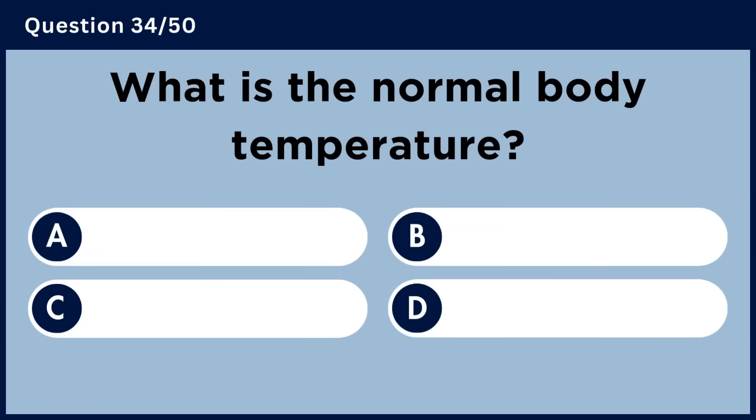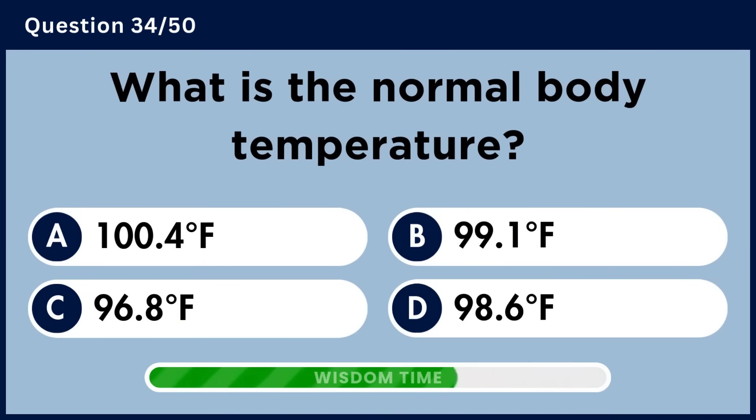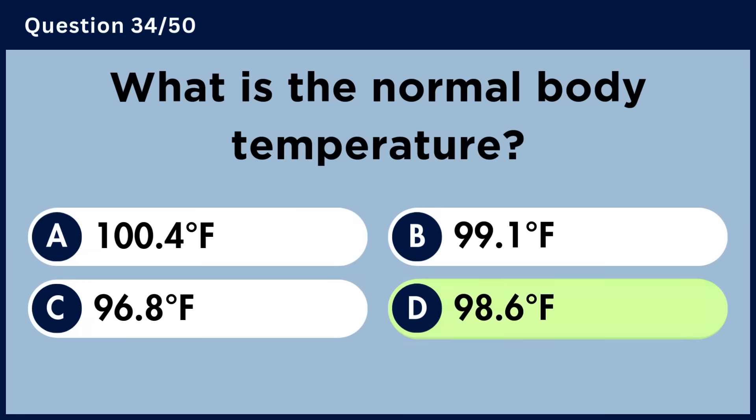What is the normal body temperature? Answer D. 98.6 degrees Fahrenheit.